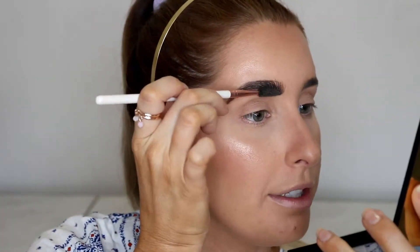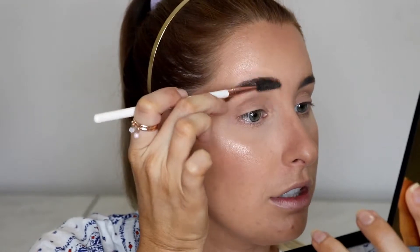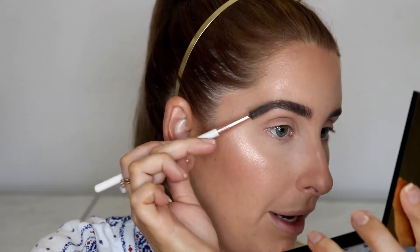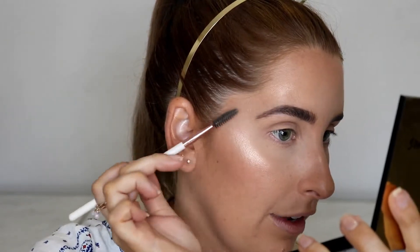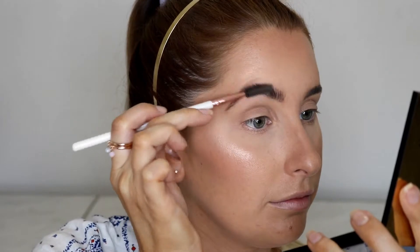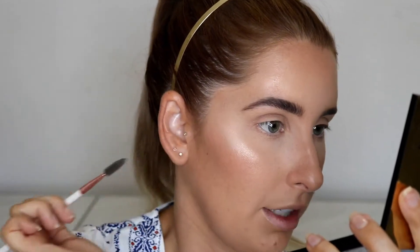It may look a little blocky but we're going to fix that. Take your spoolie — I prefer the bigger one rather than the one on the pencil end — and do exactly what you did at the start: strokes upwards. That's going to help blend the pencil in and lighten it. Once you've done that, the harsh line along the top is gone and blended in with the eyebrow.